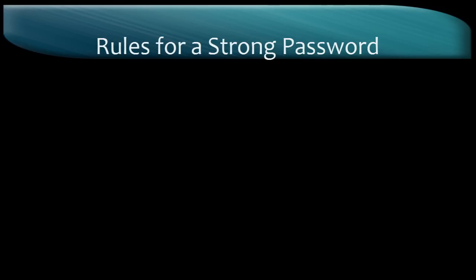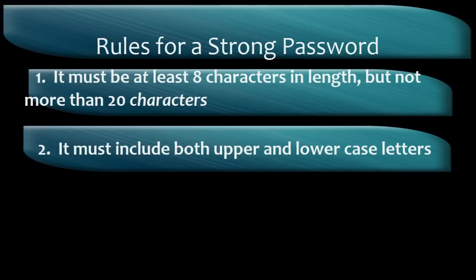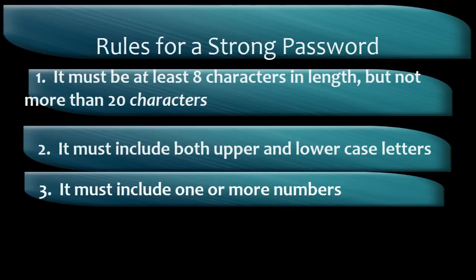Not any old password will do. It needs to be a strong password. Let's take a look at what it takes to be a strong password. First, it must be at least 8 characters in length, but not more than 20 characters. It must include both upper and lower case letters. It must include at least one number.